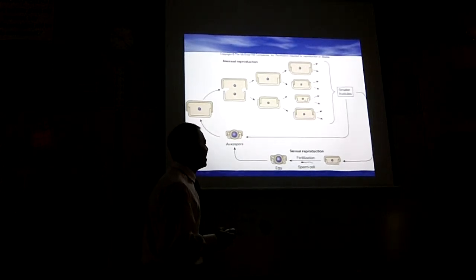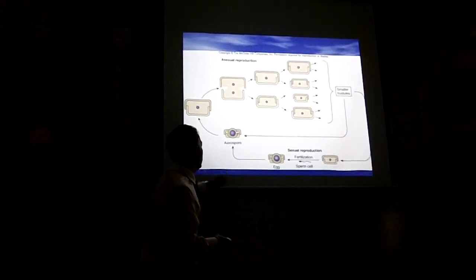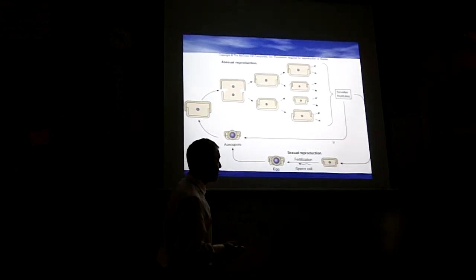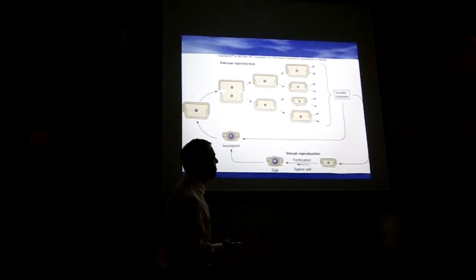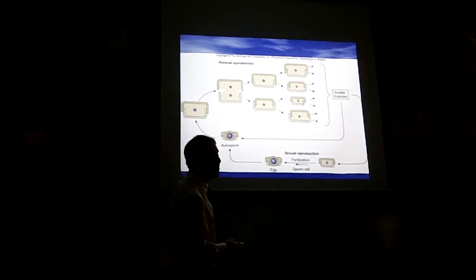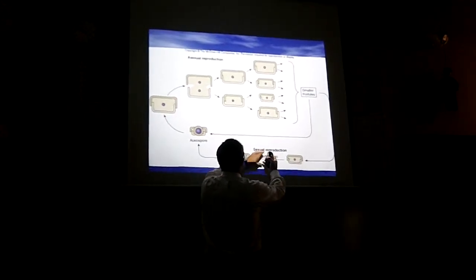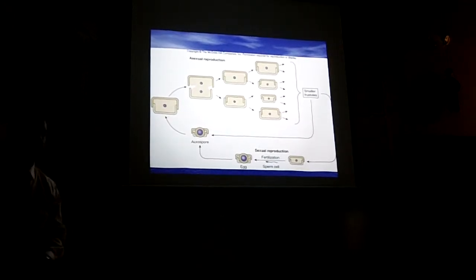So then what they'll do is release what's called a spore — an auxospore. They're casting off both shells, and this auxospore will grow two new, real big shells and start back over. Or, when they get real small, they'll start releasing sperm and eggs. Only the real small ones do this — only the small ones sexually reproduce. The sperm and eggs will meet each other in the water and grow into a larger organism that secretes big shells, and the whole thing starts over.